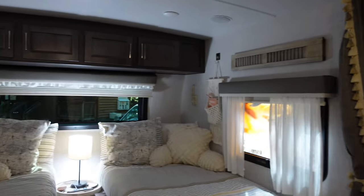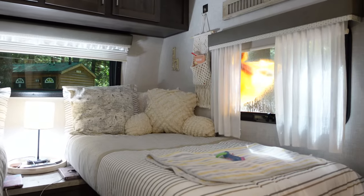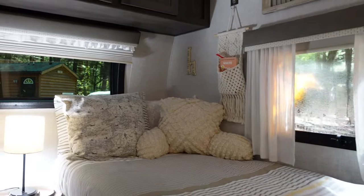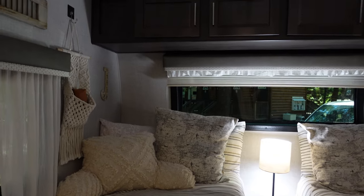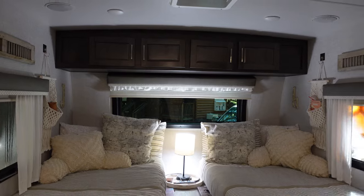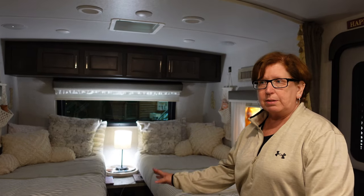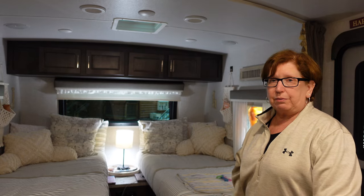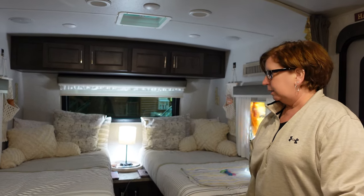So this is our bedroom with the twin beds, which we love. It does come with an insert that you could put between the two beds and make it into a king size bed, but we prefer the twin size beds just the way it is, so we don't use the insert. So far the bedroom area has been fine. A lot of people have issues with the mattresses that come with campers, but we sleep fine on these — they're actually very comfortable.